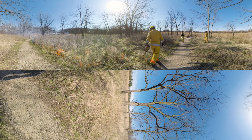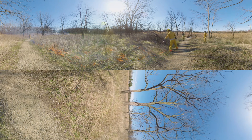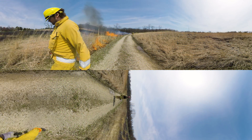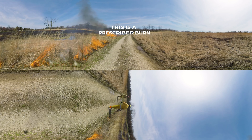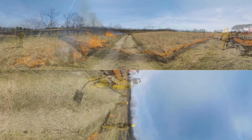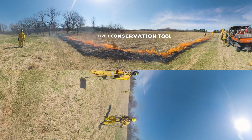We're in the middle of one of the oldest prairie restorations in the world, and these technicians are lighting it on fire. This is the beginning of a prescribed burn in Illinois, a deliberately controlled fire. It may seem counterintuitive, but fire is an essential tool for conserving this ecosystem.